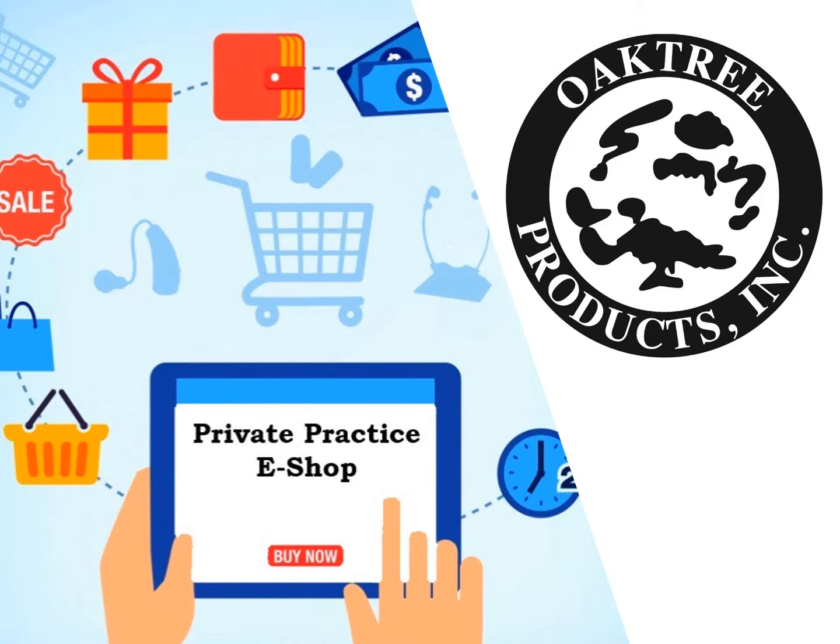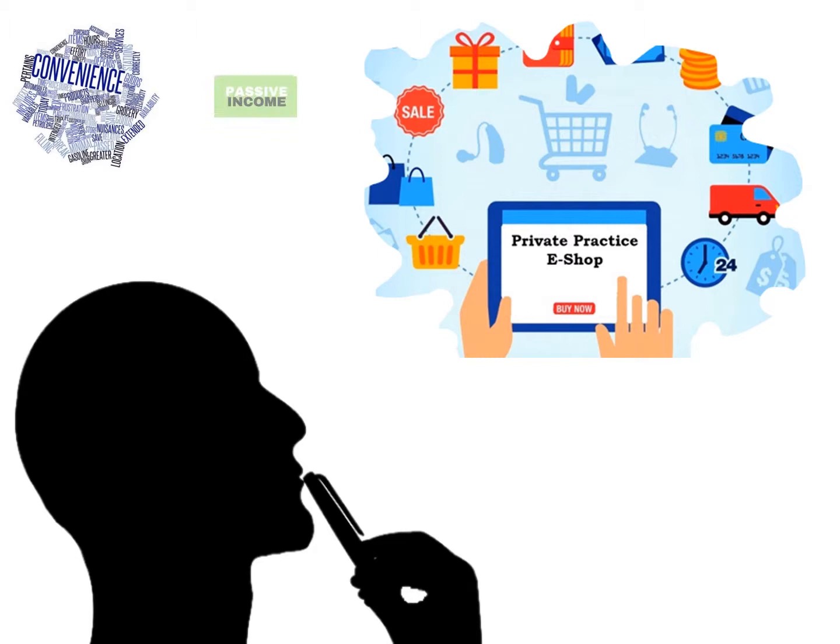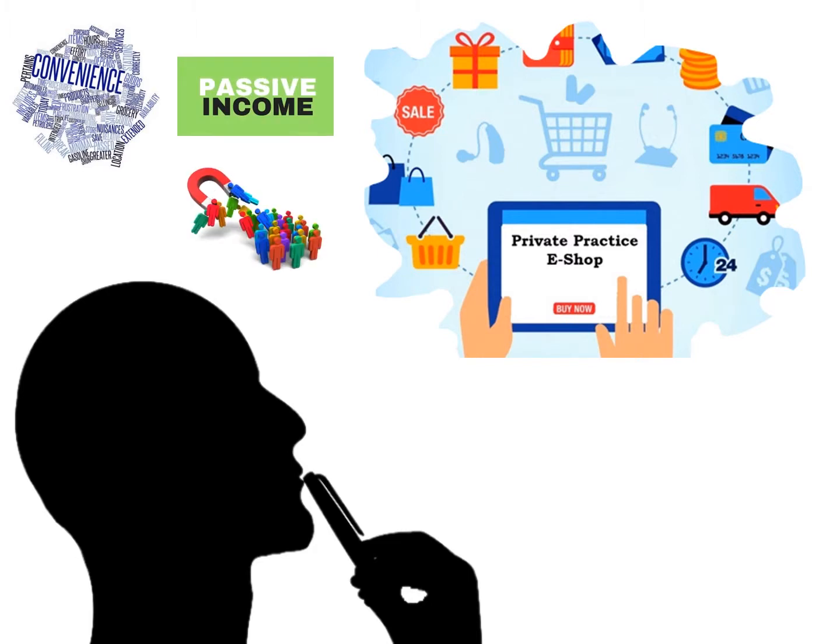So, you're interested in adding an eShop to your current clinical practice website. There are many reasons why that's a great idea, including convenience for patients to purchase consumables or products, a potential source for passive income, and a way to attract new patients.